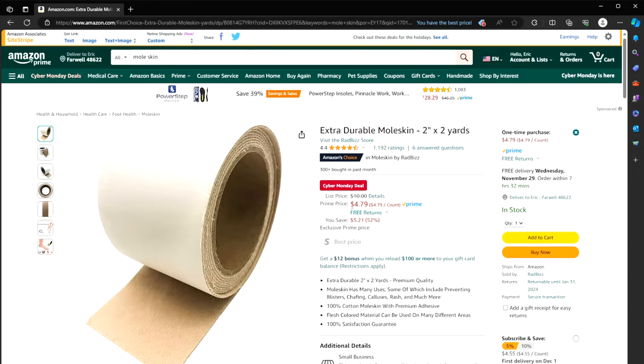This next item is so inexpensive — less than $5, normally $10 — for extra durable moleskin. If you do any type of backpacking, bugging out, walking, or hiking, moleskin is indispensable. It can cover up blisters and sores so you can keep on marching. If you're bugging out or backpacking, you have to have some of this.